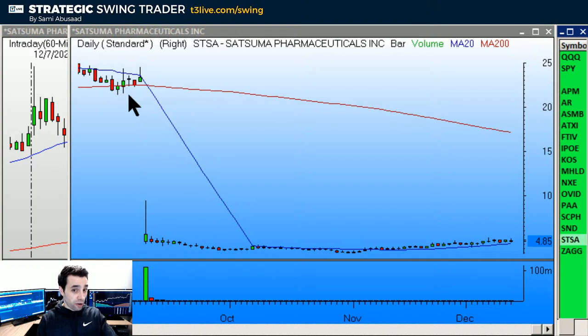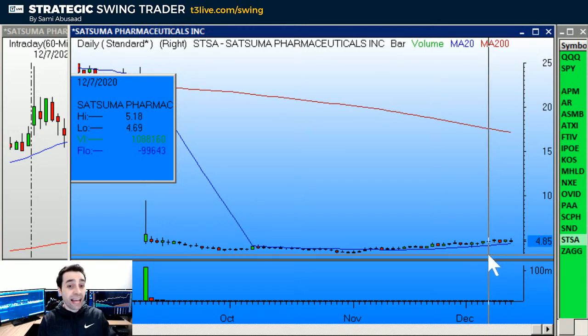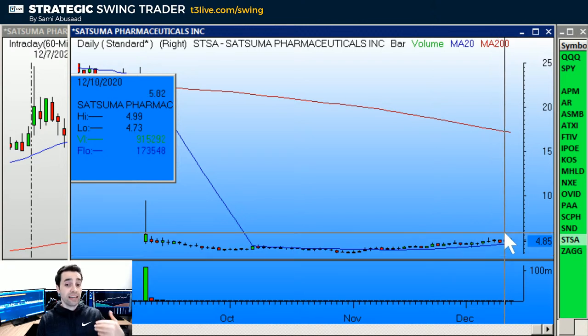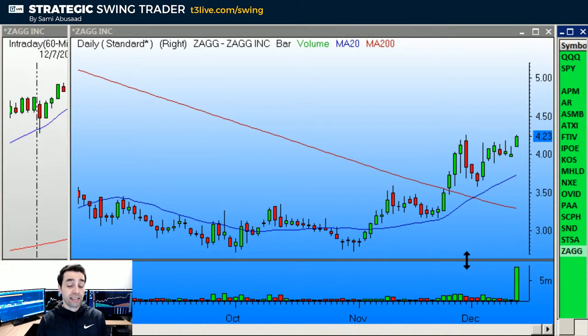STSA is another big gap down with a breakout. I already have a position in it at half size, so I'm thinking about adding over 5.18. Stop would be under 4.66. Looks good as an add or as a new position if you're not in it.